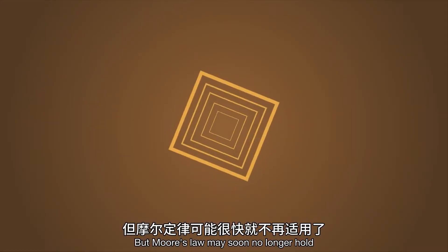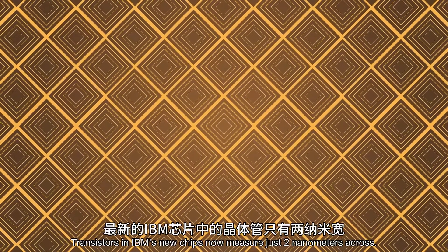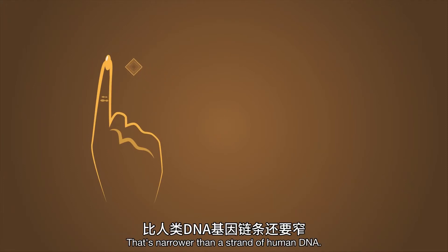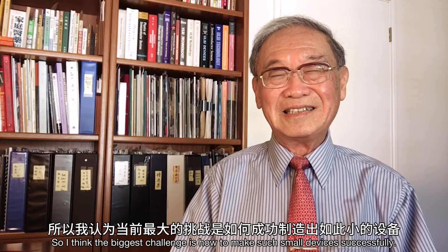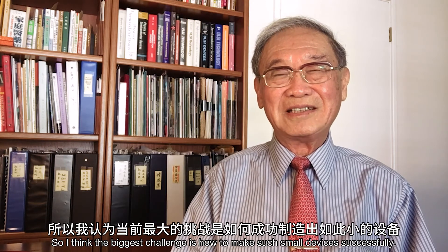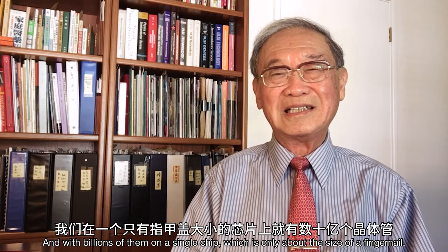But Moore's Law may soon no longer hold, as already densely integrated circuits reach fundamental physical limits. Transistors in IBM's new chips now measure just two nanometers across — that's narrower than a strand of human DNA. The most advanced microprocessor already contains 40 billion transistors. The biggest challenge is how to make such small devices successfully, with billions of them on a single chip which is only about the size of a fingernail.